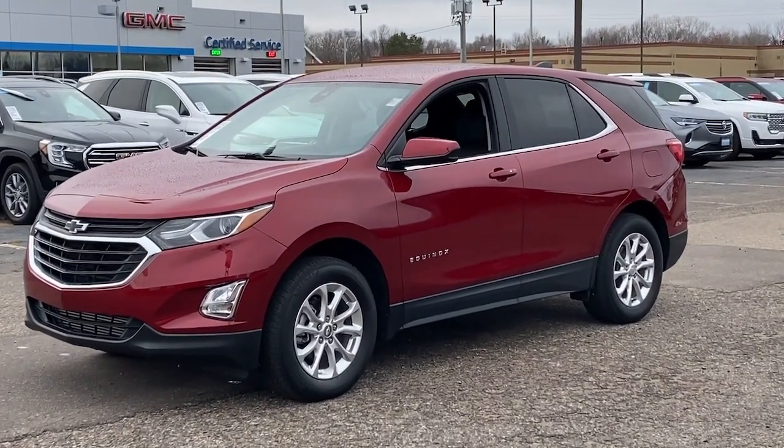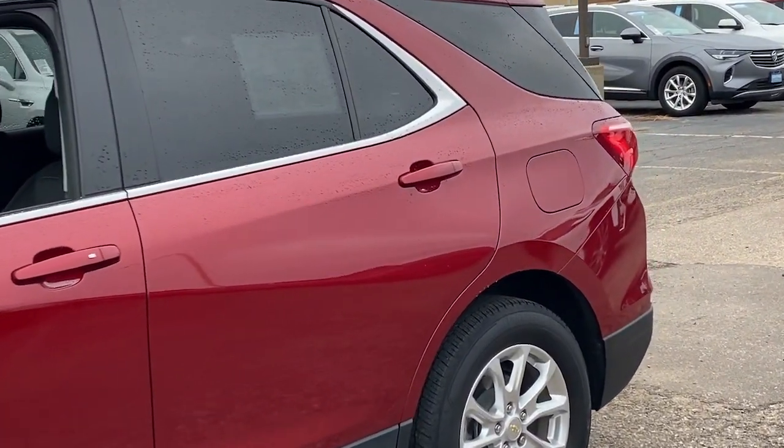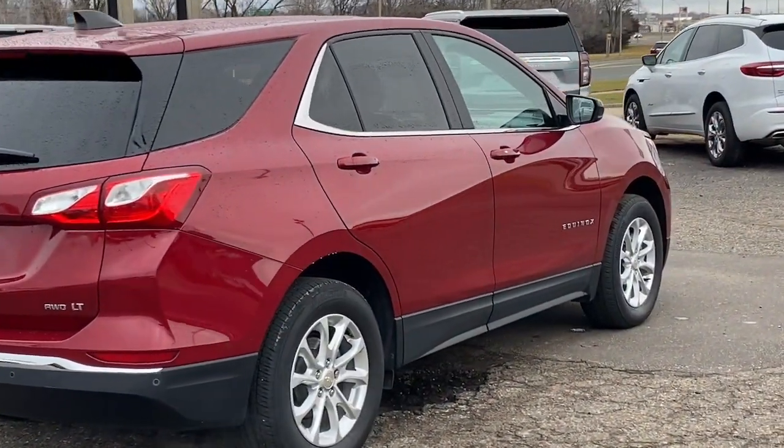Take a moment to check out the 2021 Chevrolet Equinox. With less than 30,000 miles on the odometer, this vehicle provides excellent value. Whether you're on a family road trip or doing the daily drive, the Equinox is your go-to vehicle.